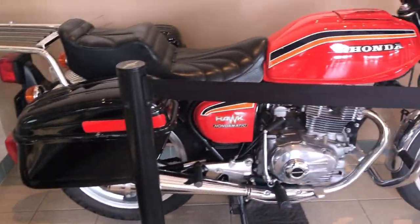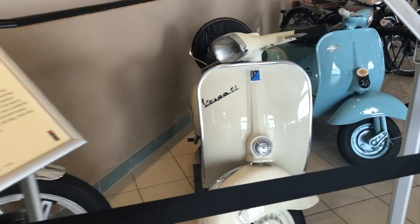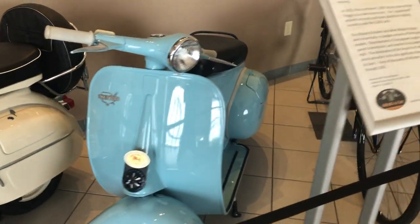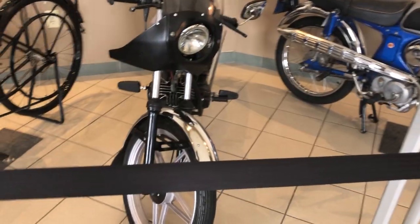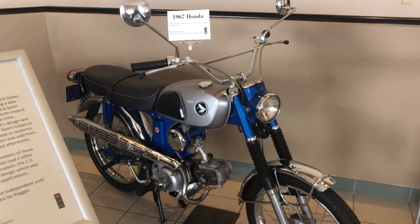There's a Honda Hawk Hondamatic 1978, a Vespa GL 1962, beautiful All-State 1959, 1921 Evans Power Cycle, 1981 Derby, and a 1967 Honda.